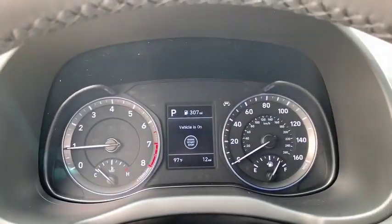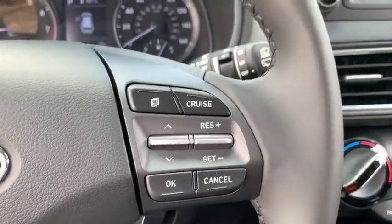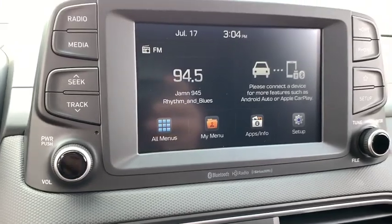Security system, power windows, panic alarm, overhead console, tachometer, brake assist, remote keyless entry, driver vanity mirror, tilt steering wheel.